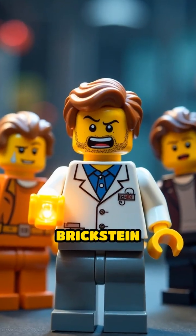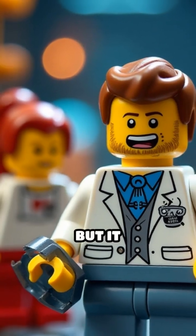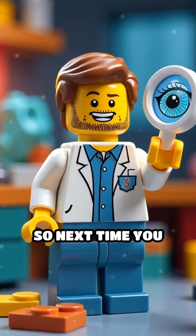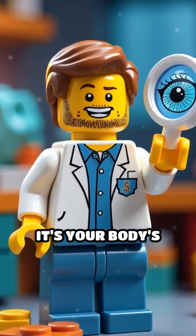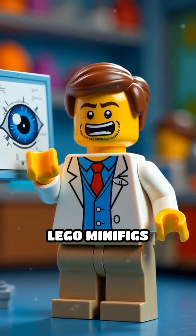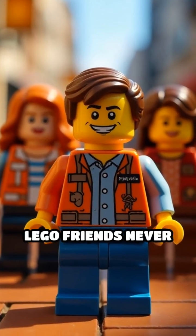Dr. Brickstein tries to invent a Lego blink-o-matic, but it malfunctions and makes the minifig's head spin. So next time you blink, remember — it's your body's way of keeping your vision crystal clear, something Lego minifigs will never need. And that's why you blink, but your Lego friends never do.